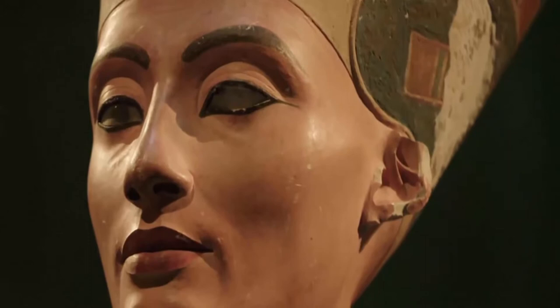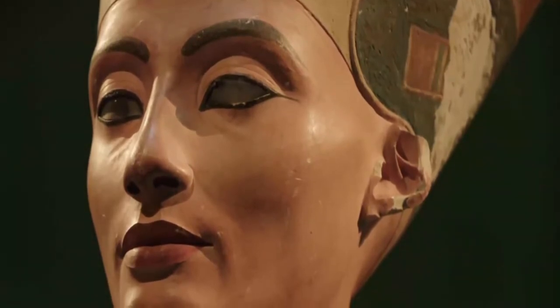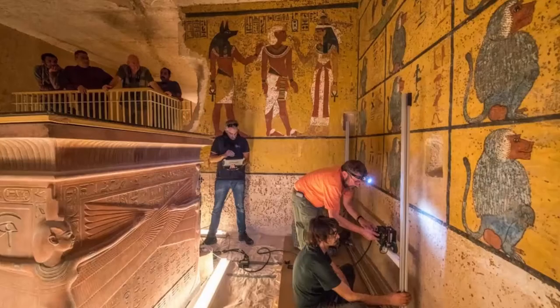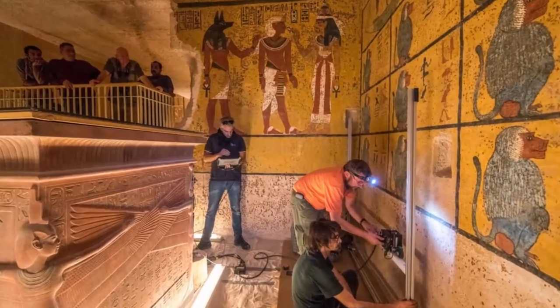Before we get too excited about the possibility of a hidden chamber and what it may mean for the search for the lost burial of Nefertiti, we should examine the muddy history of searching for a hidden chamber at King Tut's tomb.